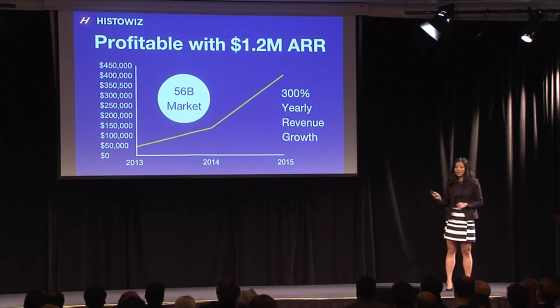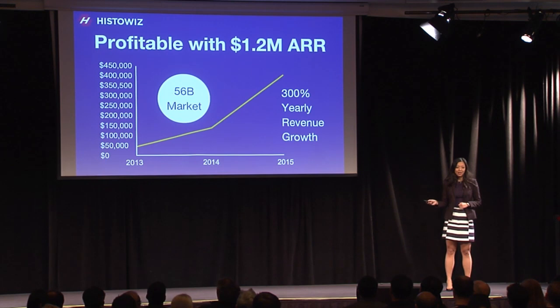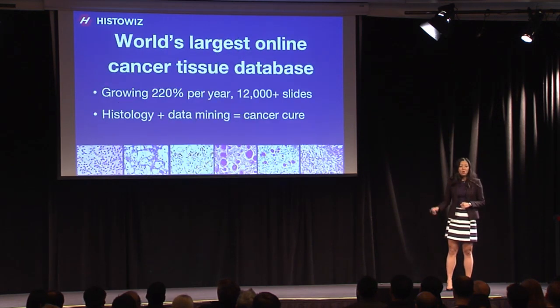But what's really interesting is that until now, none of this valuable tissue data has been collected in one place. We're collecting all that data in our database, and we already have the largest cancer tissue image database in the world.